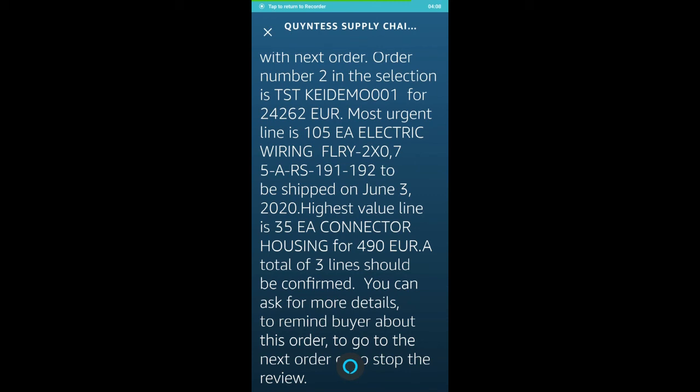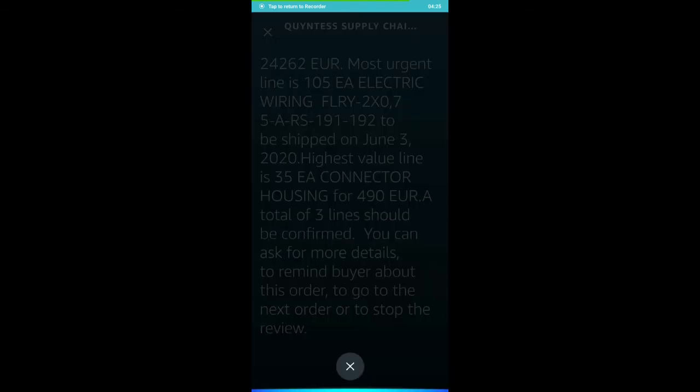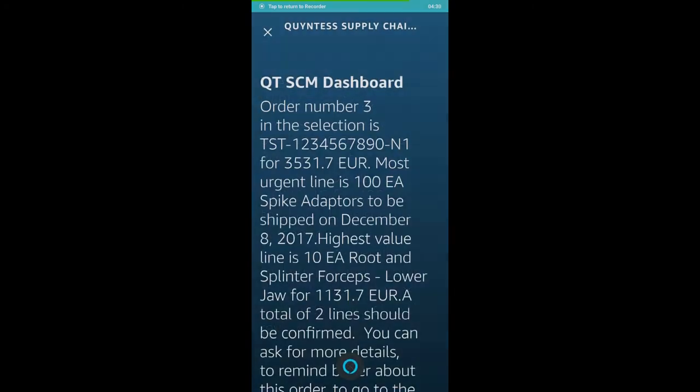Most urgent line is 105 EA electric wiring FLRY 2 by 0.75. Alexa, go to the next order. Order number 3 in the selection is TST Get it Done.